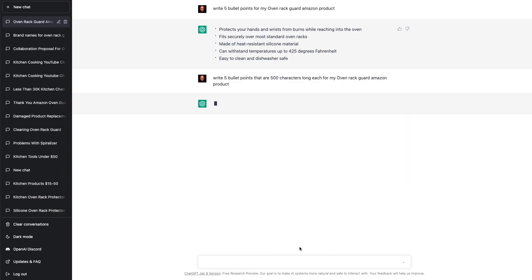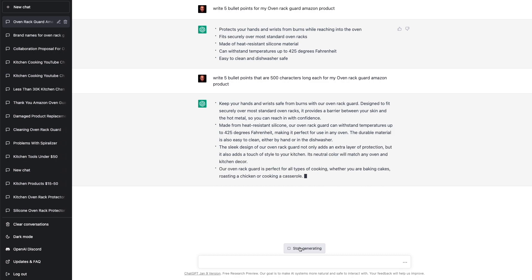Isn't that crazy? Look how well this is written — I couldn't have written this better myself. But if you don't like the results, you can click on regenerate and it'll come up with something else for you.